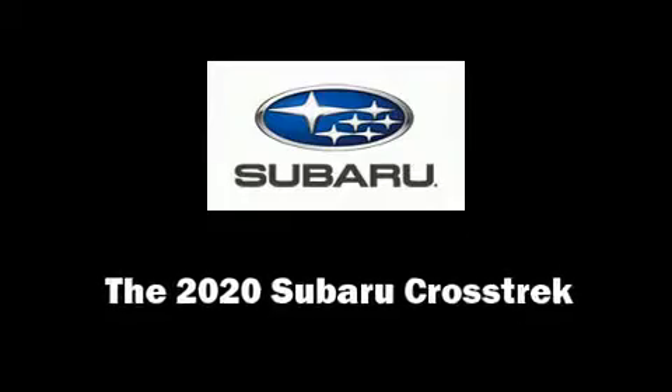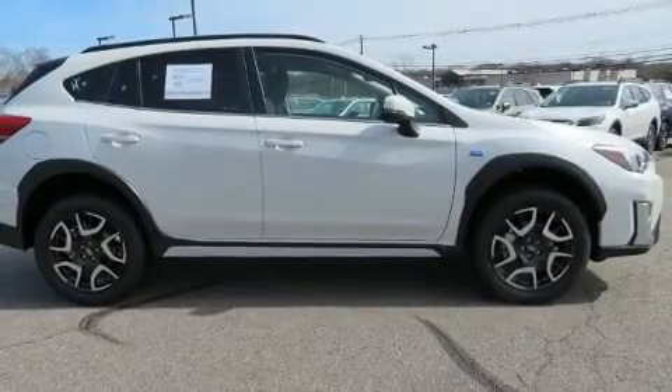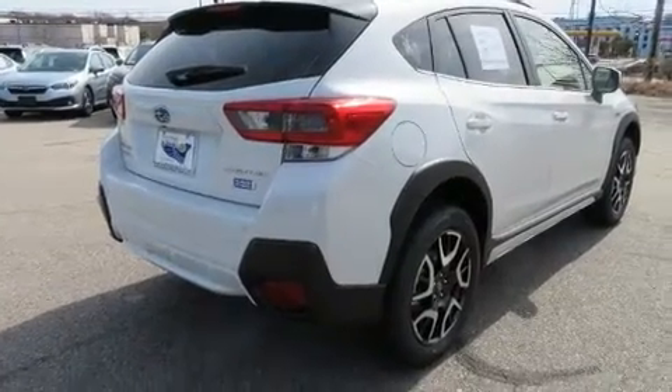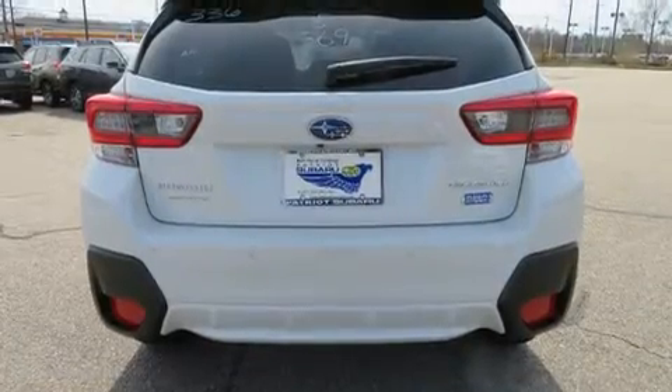Take command of the road in the 2020 Subaru XV Crosstrek. Smooth gear shifts are achieved thanks to the 2.0-liter 4-cylinder engine, providing a spirited yet composed ride and drive.